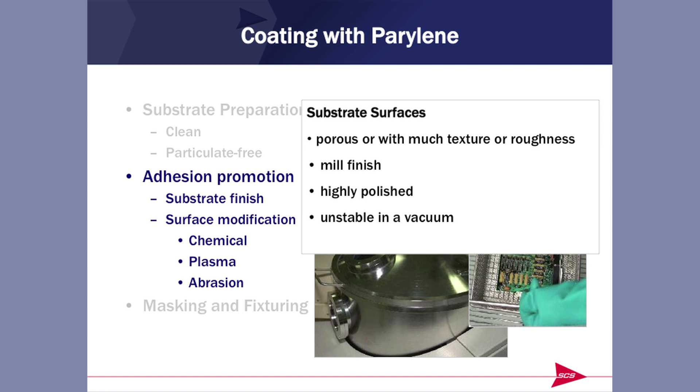Adhesion is very important, so we go to some lengths to ensure good adhesion. Porous, textured, or rough surfaces and mill-finished surfaces get excellent adhesion. Highly polished ones, such as electropolished stents, require some additional treatment — chemical, plasma, or abrasion — to enhance the adhesion.